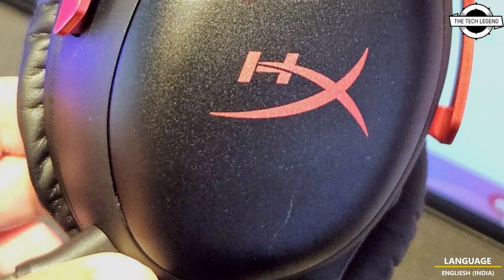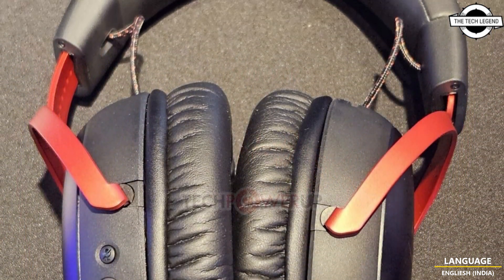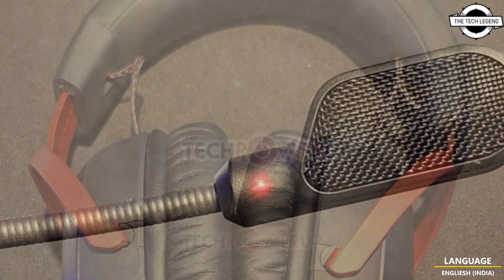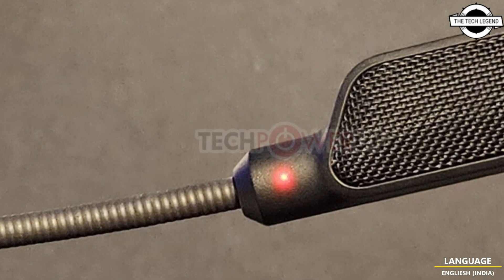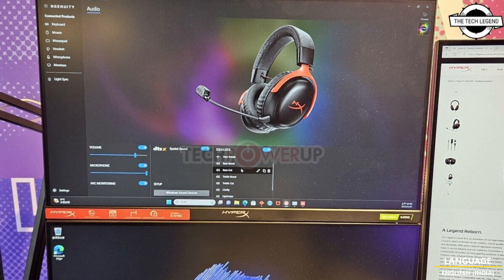You can also take advantage of certain DSPs such as DTS Headphone X. The headphones provide a 10Hz to 21kHz frequency response with less than 2% THD. The mic uses an electret condenser element, is unidirectional, and has a -42 dBV sensitivity.